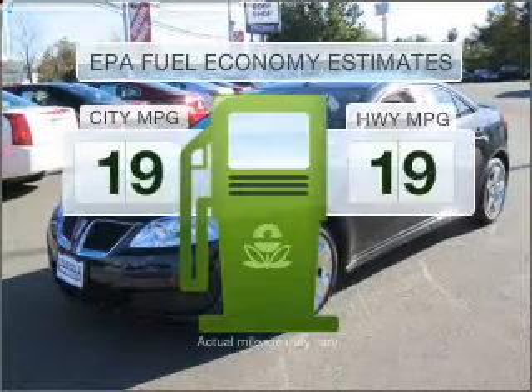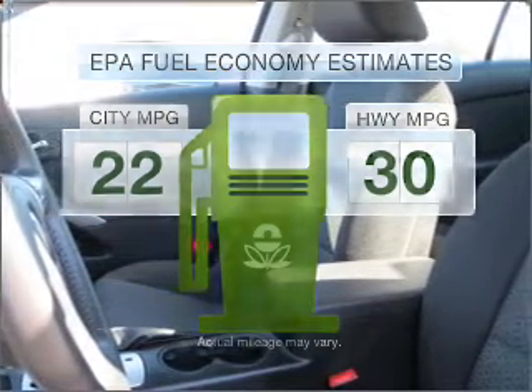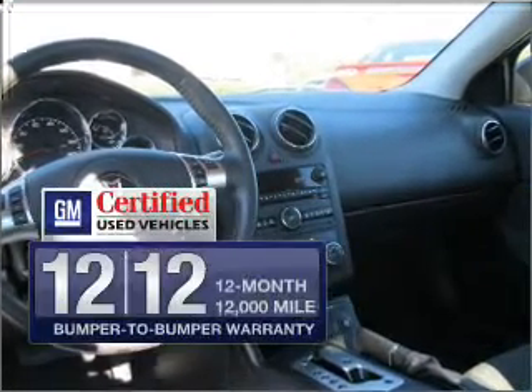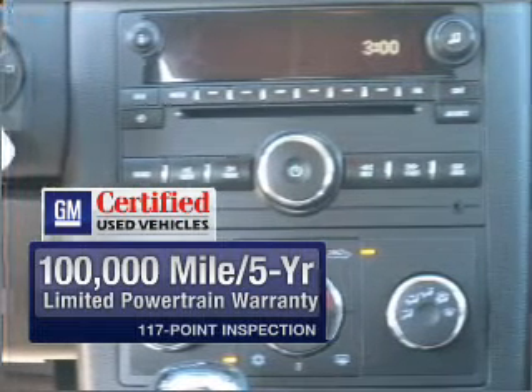Low emissions and the good fuel economy offered in this vehicle are important to you and to the environment. With an efficient four-cylinder engine that responds smoothly to its automatic transmission, get the quality and value you expect with the GM certified warranty on this vehicle.